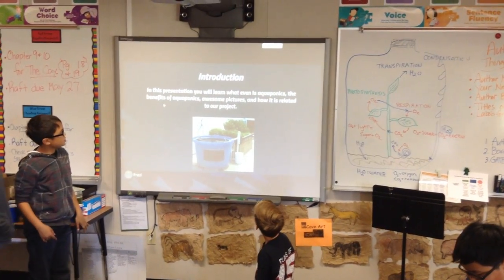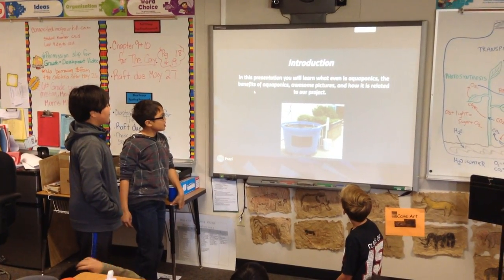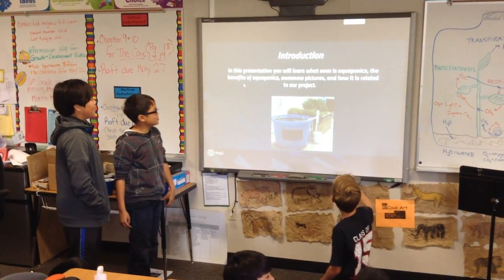Introduction. In this presentation, you will learn what aquaponics is, the benefits of aquaponics, awesome pictures, and how it's related to our project.